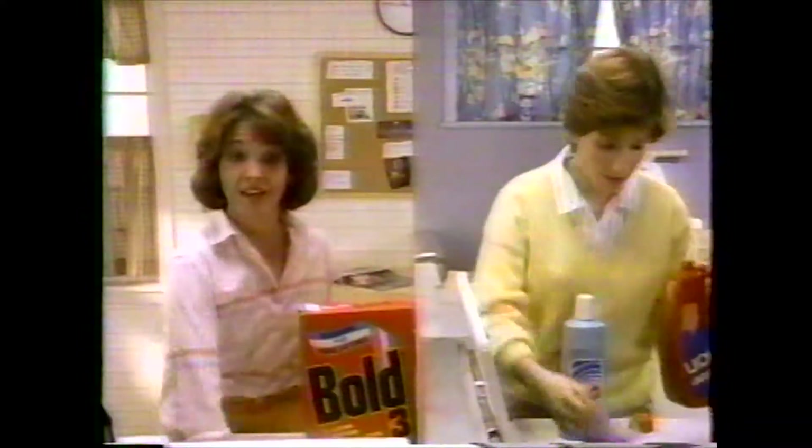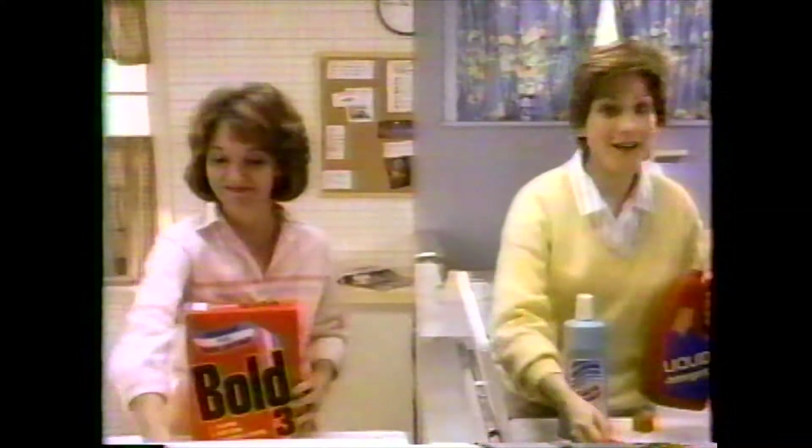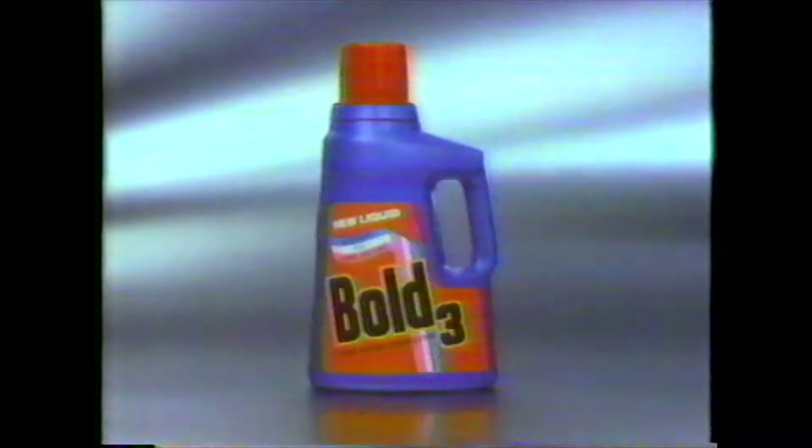Why don't they bottle it? Who needs separate products? I wish they'd bottle it. We heard you, and we bottled it.